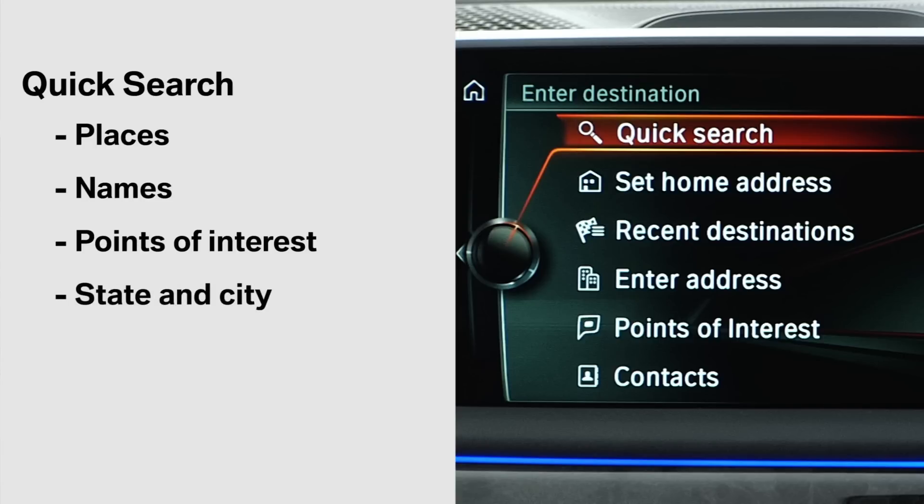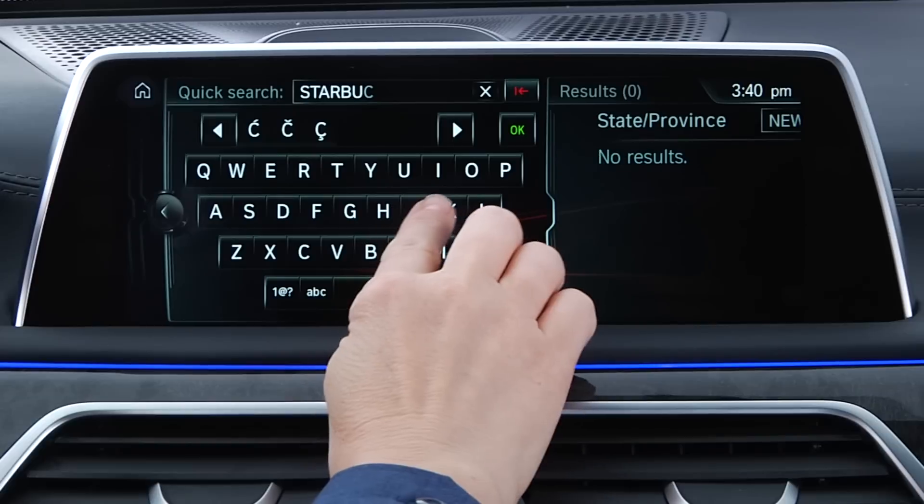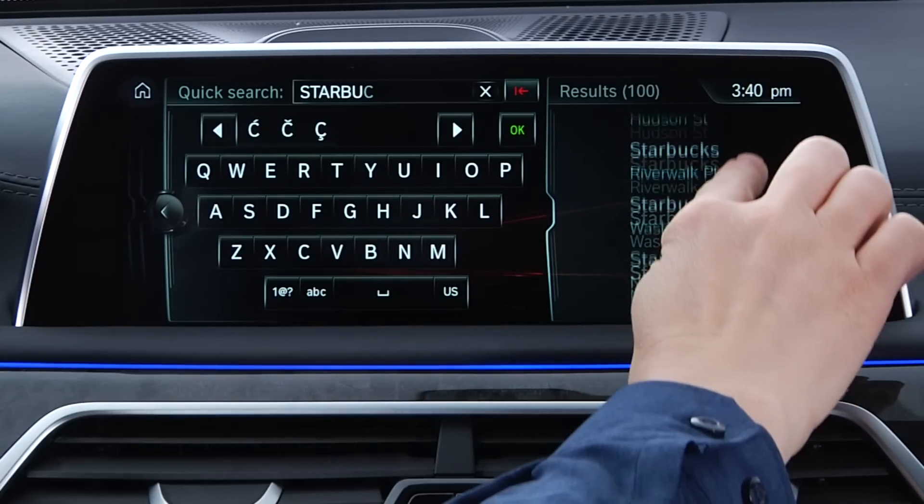You could enter a state and city, street address, keyword, or category. When entering a point of interest, suggestions will be listed based on distance from your location. Select your choice and navigation will begin.